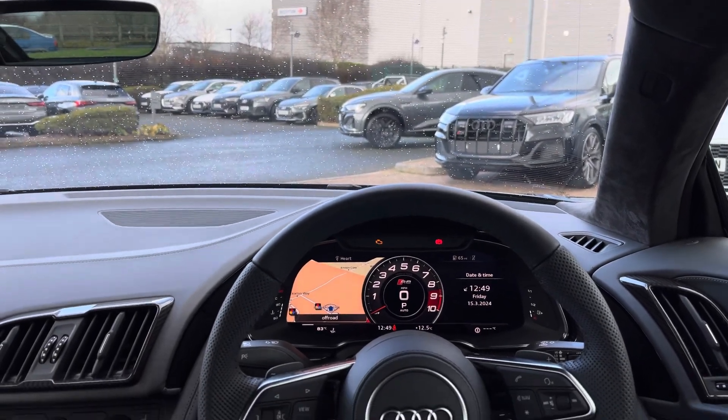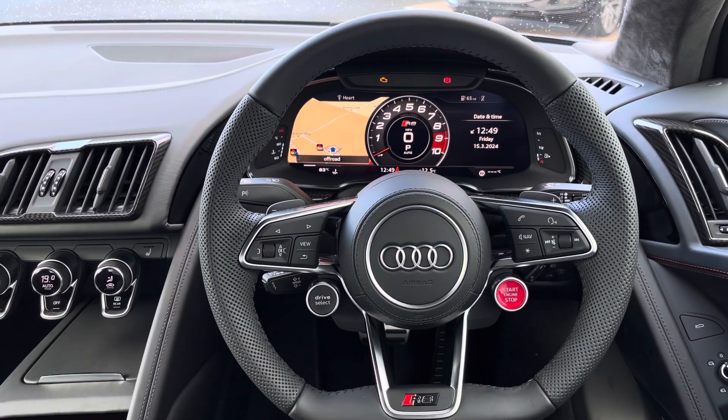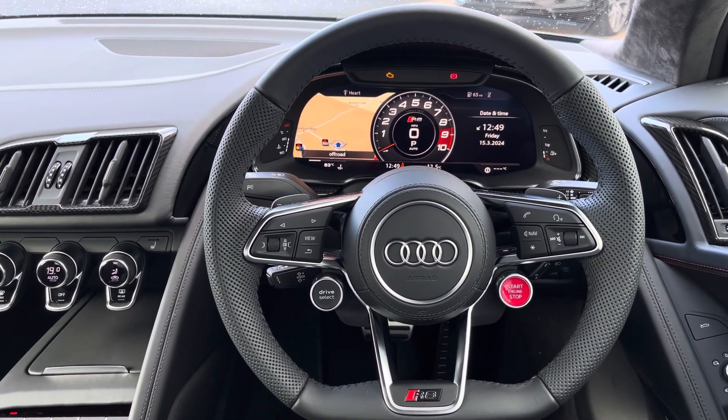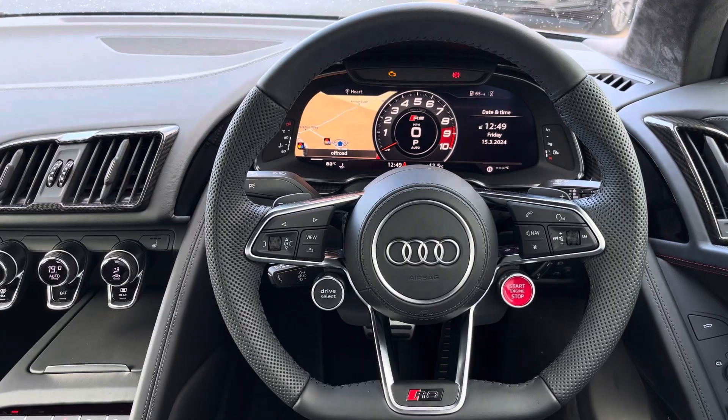Looking towards the driver's view of the R8, we find this fantastic sporty setup with a flat bottom RS Nappa leather steering wheel featuring multiple buttons on either side.